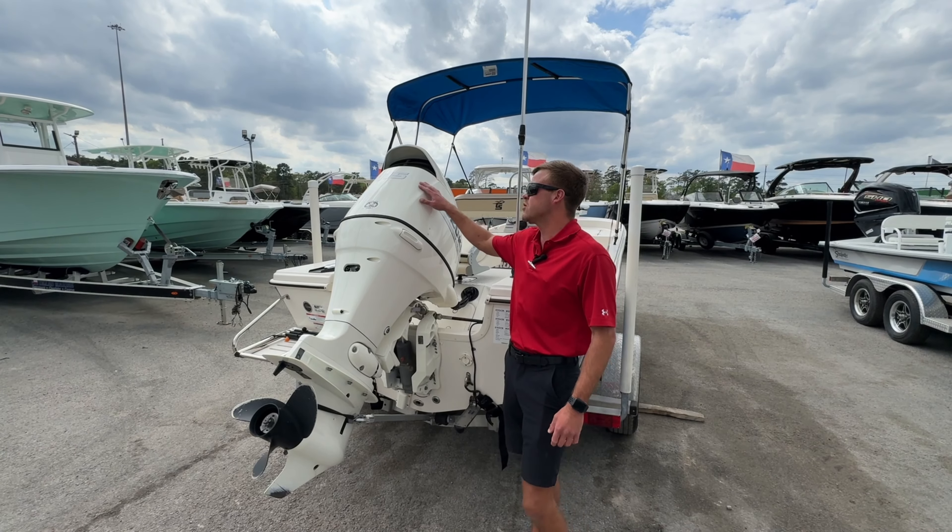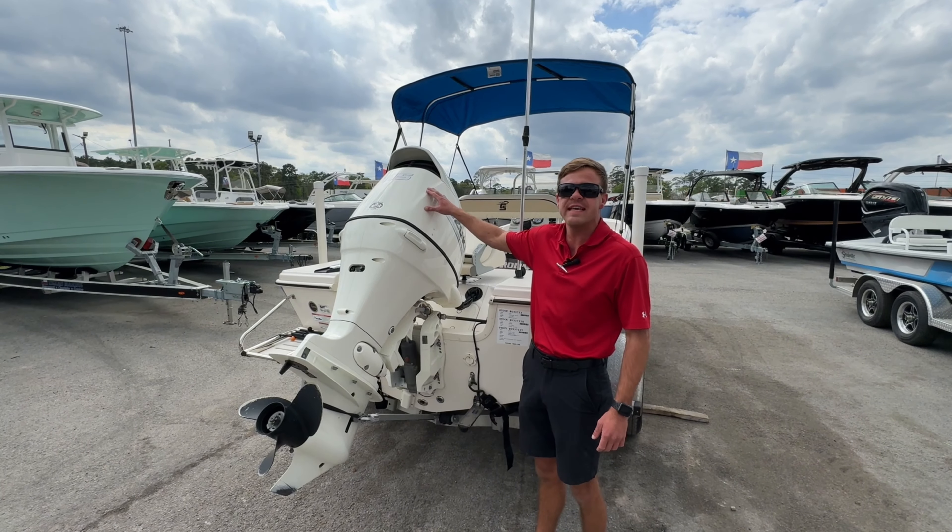This boat is power matched with a Suzuki four-stroke 115. It has 43 hours on the engine.